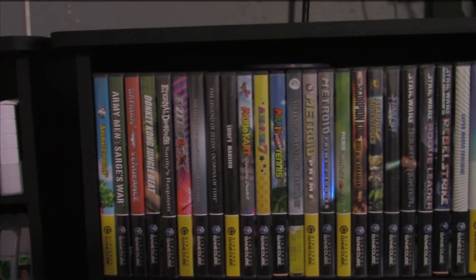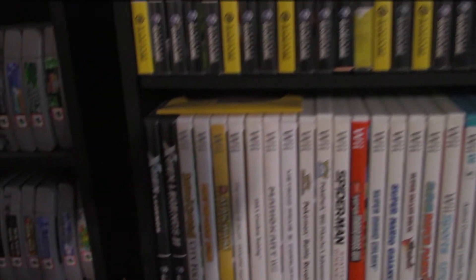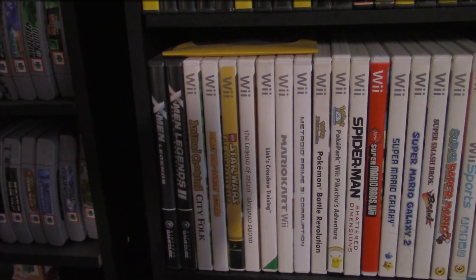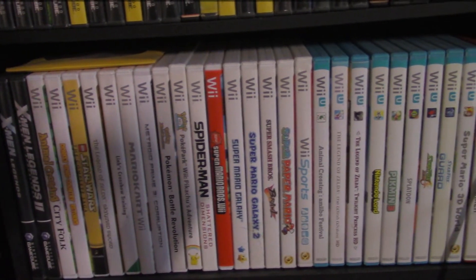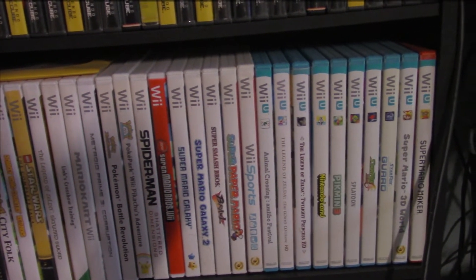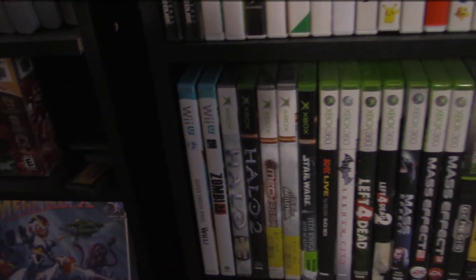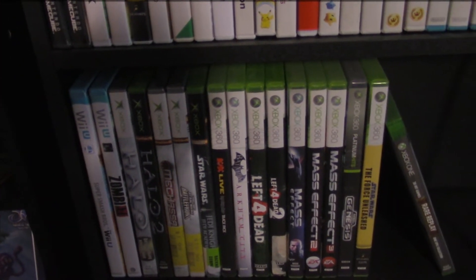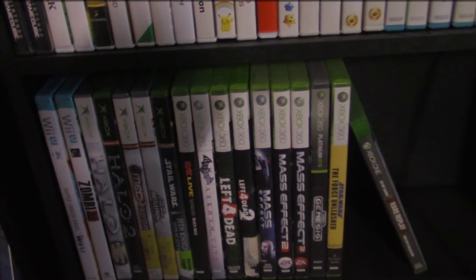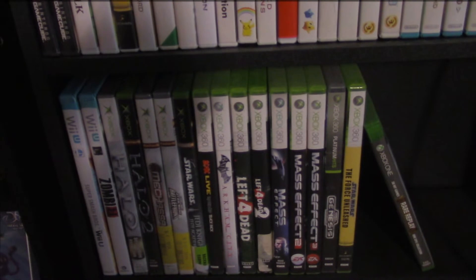I am pretty impressed with my GameCube collection — I have just about 30 games for the Nintendo GameCube. My Wii and Wii U collections have gone up and down over the recent years, and the Wii U collection has gone down because a lot of those games have been ported to the Nintendo Switch, so I've traded some in. My Xbox, 360, and barely an Xbox One collection have also gone up and down — I've traded in a lot of those games and gotten some back.